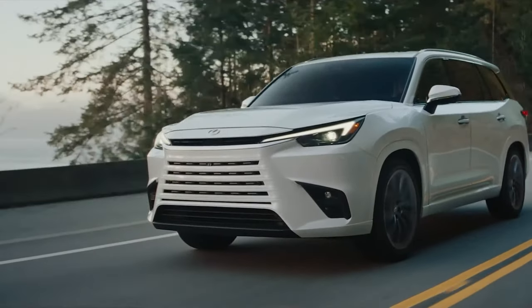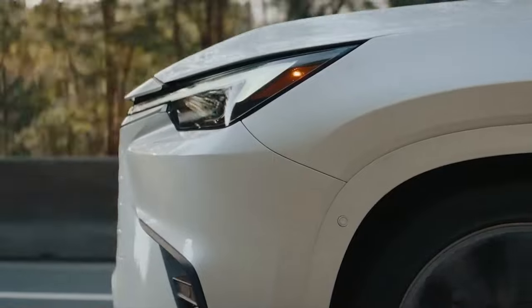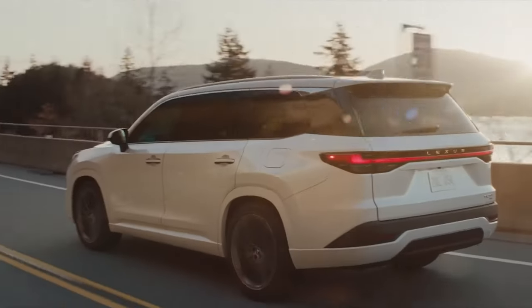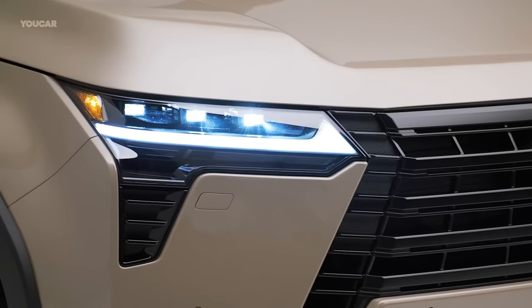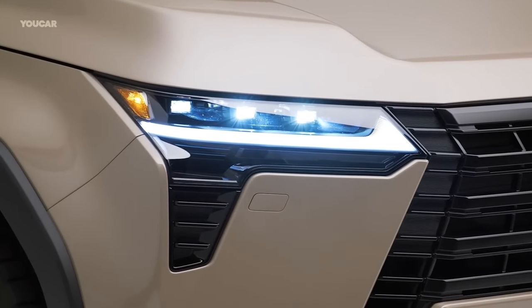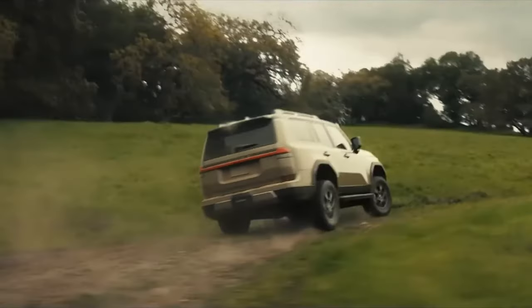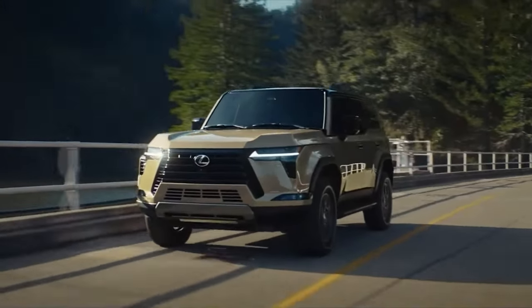Towing and payload capacity. Premium and Premium Plus, Overtrail, and Overtrail Plus trims can tow up to 8,000 pounds, while Luxury models can tow 6,990 pounds and Luxury Plus trims can tow 6,780 pounds. A towing rating for the upcoming hybrid powertrain has not yet been revealed.